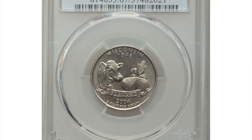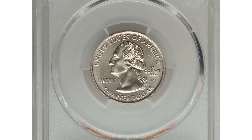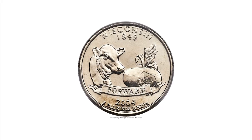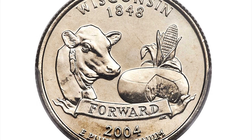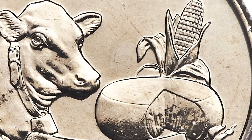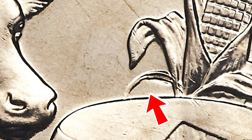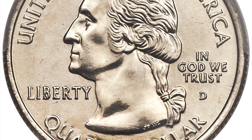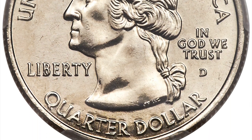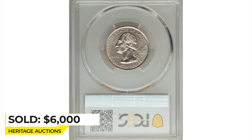This is a 2004 Washington quarter with Wisconsin state reverse, extra leaf low variant. This popular cherry-pickers variety features an apparent extra leaf positioned low on the husk of corn. According to Cherry Pickers, the artifact resulted when a tool with a rounded edge was deliberately impressed into the working die. The leaf was not part of the original design. This superb gem is sharply detailed, impeccably preserved, and fully lustrous with outstanding eye appeal. Sold on January 9, 2020 for $6,000 at Heritage Auctions.